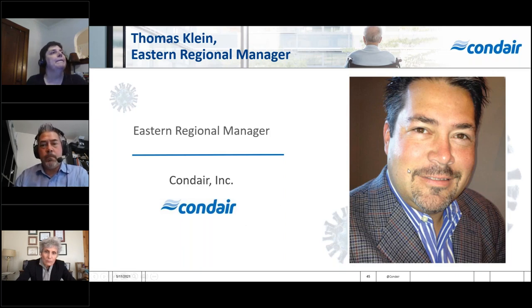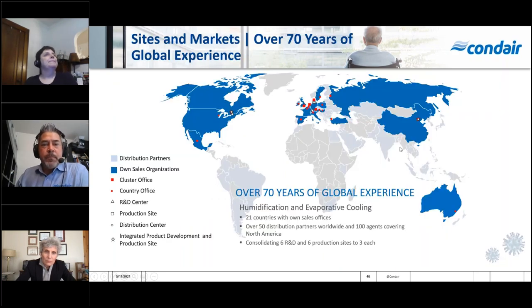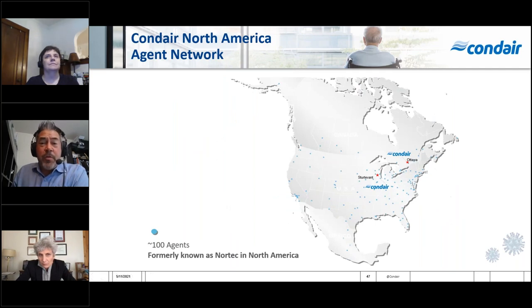Just a brief overview: Condare is the world's largest humidification manufacturer, having been around for many decades. In North America, we have multiple offices, regional managers, and a huge team of highly respected engineering staff across the country through our independent agent network, and they are just as passionate about humidity as we are.